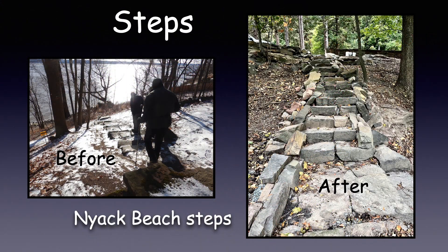And finally, the steps at Nyack Beach. The before shot shows what happens when stone steps are left unmaintained for too many years. After LDTC was finished, the new stone steps are sustainable and will last for many years to come.